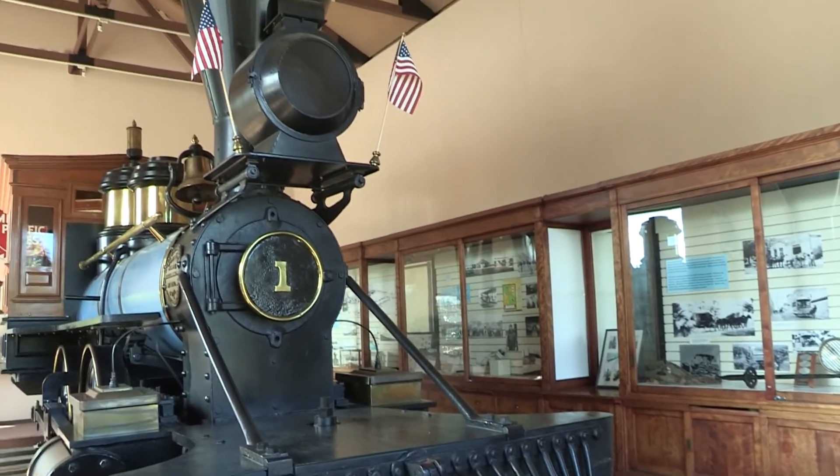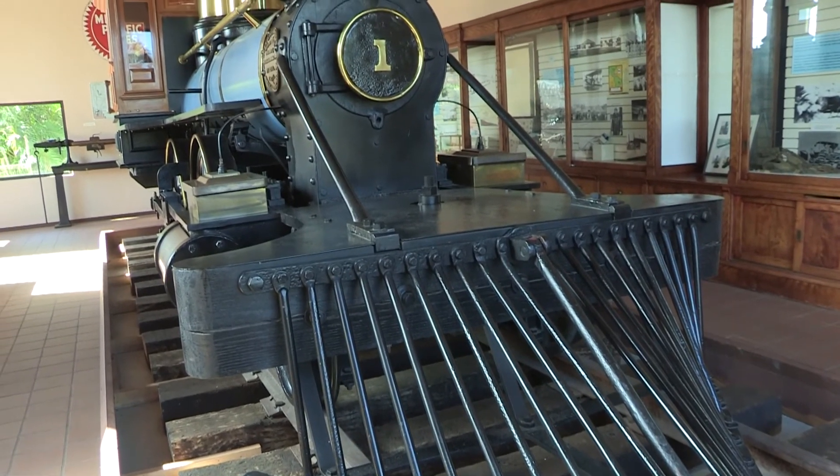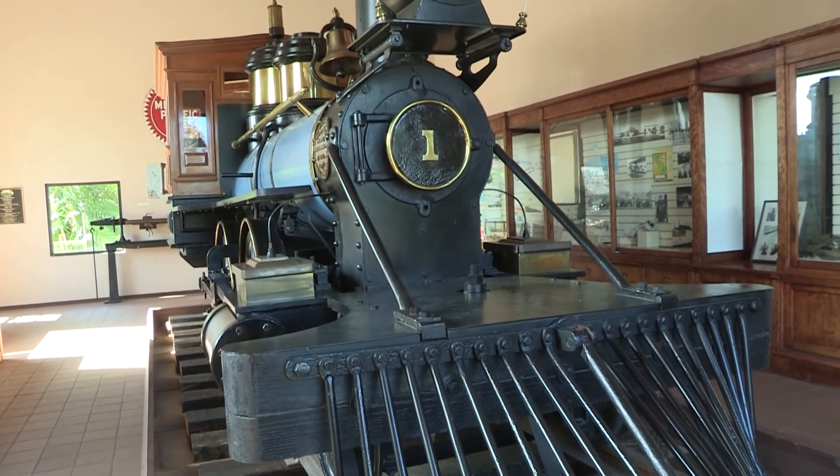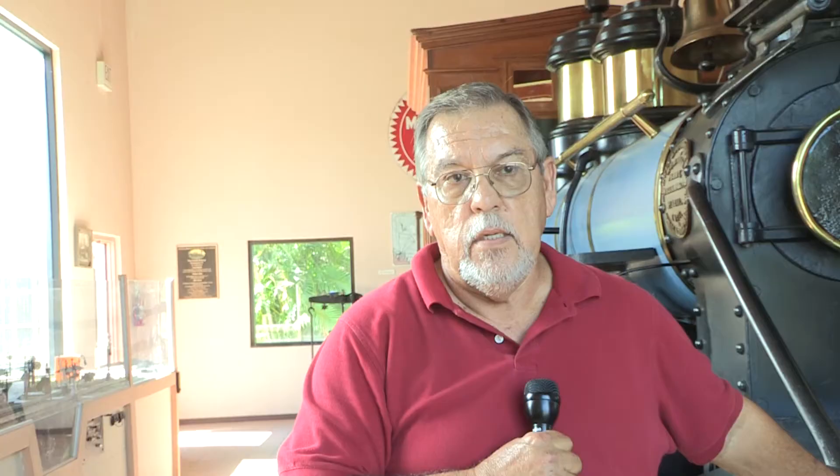They would charge 25 cents to go from Brownsville to Port Isabel. It ran 25 miles an hour and had different stops and different stations. This is engine number one — as you can see the number up there — and there were four of them. The other three have not been found, but this is the only one that survived.